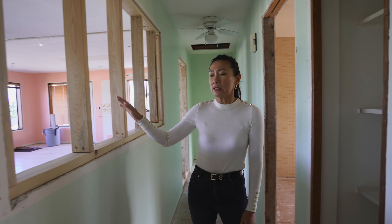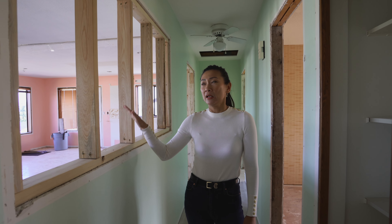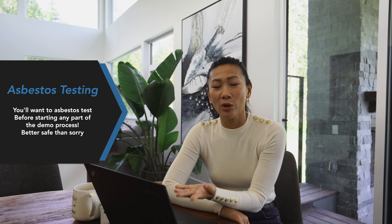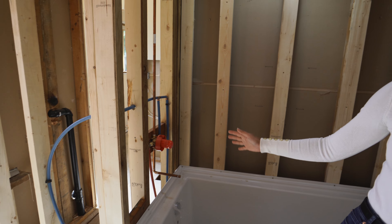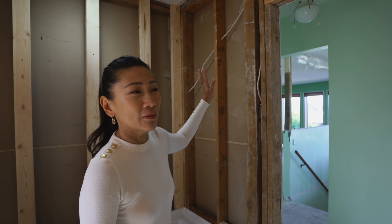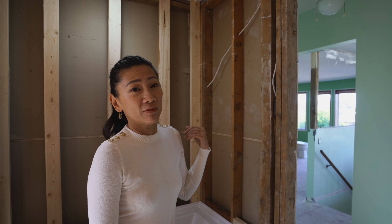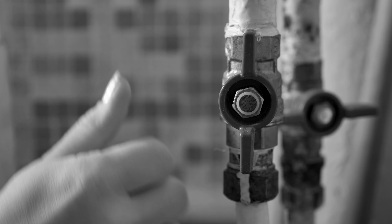There was a window here that we decided to fill in, so that had to go. Just a friendly reminder: before you start swinging that sledgehammer, anything you're going to take out, you'll probably want to test it for asbestos — like drywall and flooring. For pre-demo, make sure the water is shut off so you don't accidentally burst a pipe, and make sure the power is off so no one gets electrocuted.